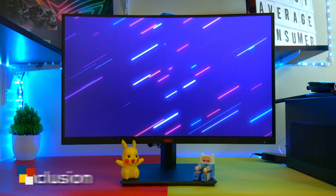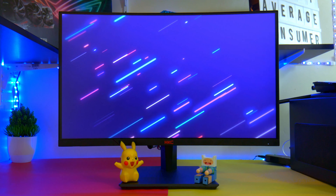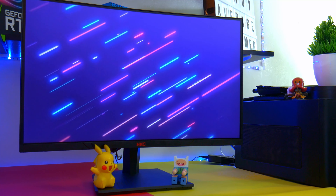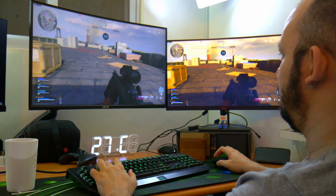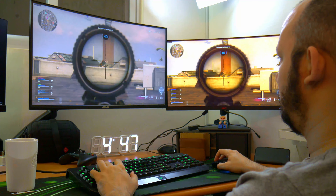The HKC M24 3GF definitely has good value at this price point. Colors are okay for media consumption and the refresh rate is really good for FPS games. If you want to get into high refresh rate gaming and aren't too bothered about the simple looks of this monitor, then this is for you.